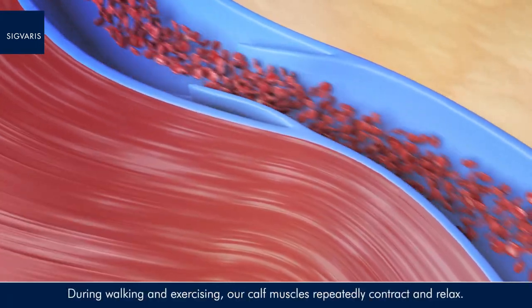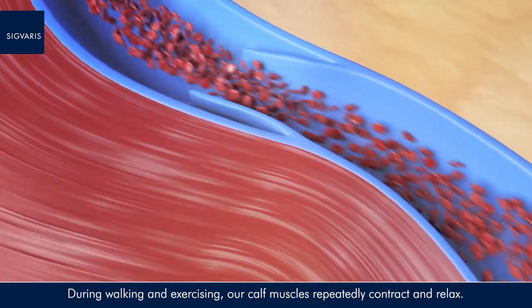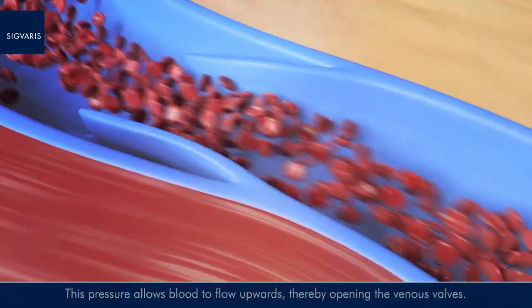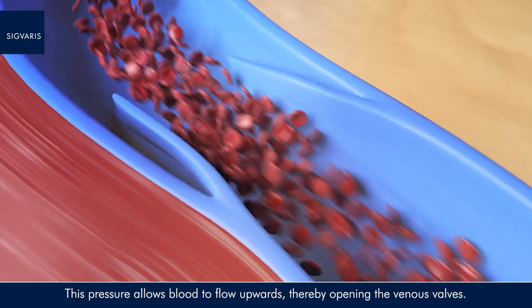During walking and exercising, our calf muscles repeatedly contract and relax. When they contract, they squeeze our veins. This pressure allows blood to flow upwards, thereby opening the venous valves.